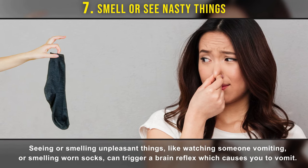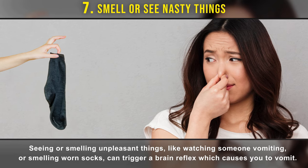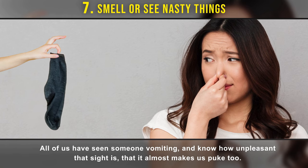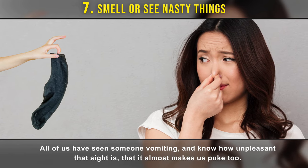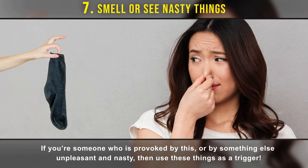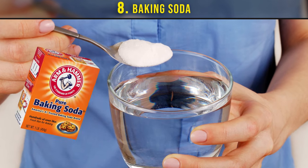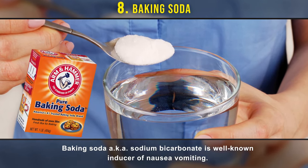Number seven: smell or see nasty things. Seeing or smelling unpleasant things — like watching someone vomit or smelling worn socks — can trigger a brain reflex that causes you to vomit. We've all seen someone vomiting and know how unpleasant that sight is, almost making us puke too. If you're provoked by something unpleasant or nasty, use those things as a trigger.